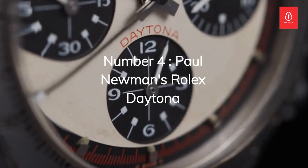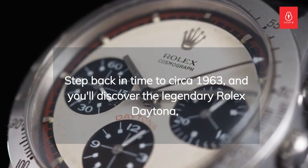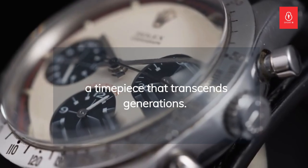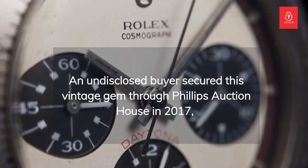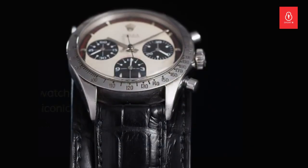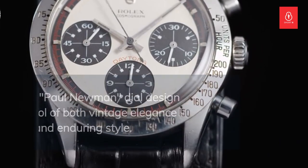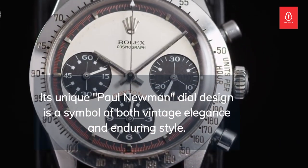Number 4: Paul Newman's Rolex Daytona. Step back in time to circa 1963, and you'll discover the legendary Rolex Daytona, a timepiece that transcends generations. An undisclosed buyer secured this vintage gem through Philippe's auction house in 2017, paying over $17 million for a watch famously associated with the iconic actor Paul Newman. Its unique Paul Newman dial design is a symbol of both vintage elegance and enduring style.